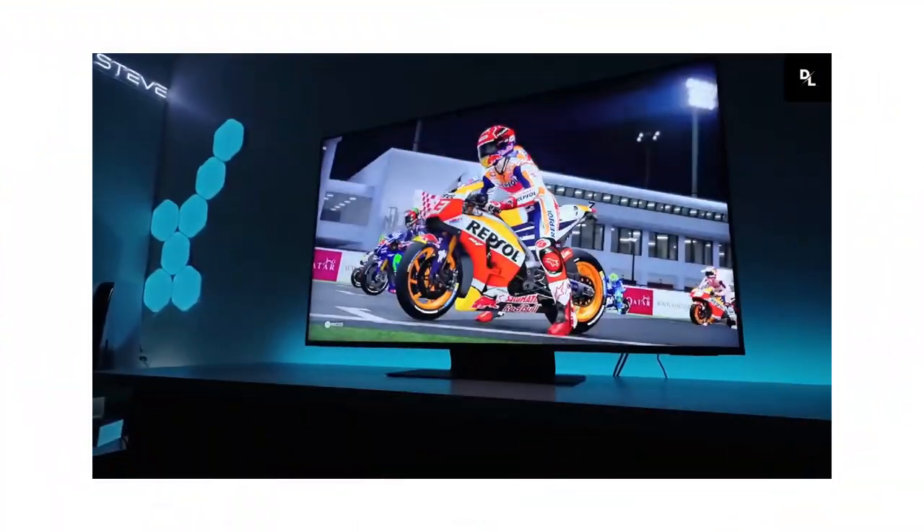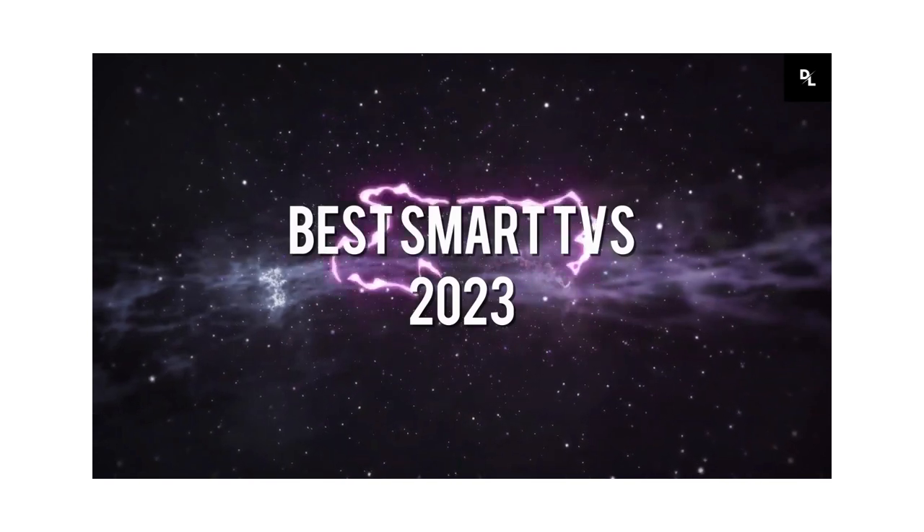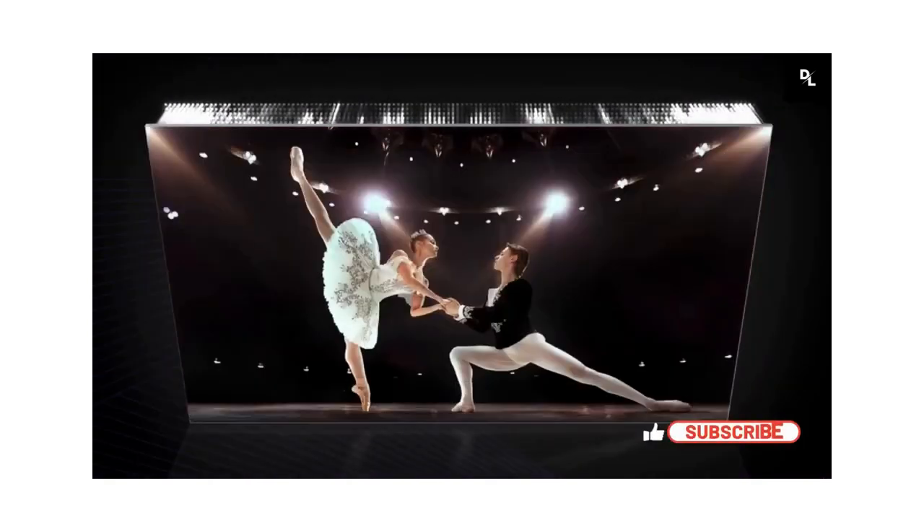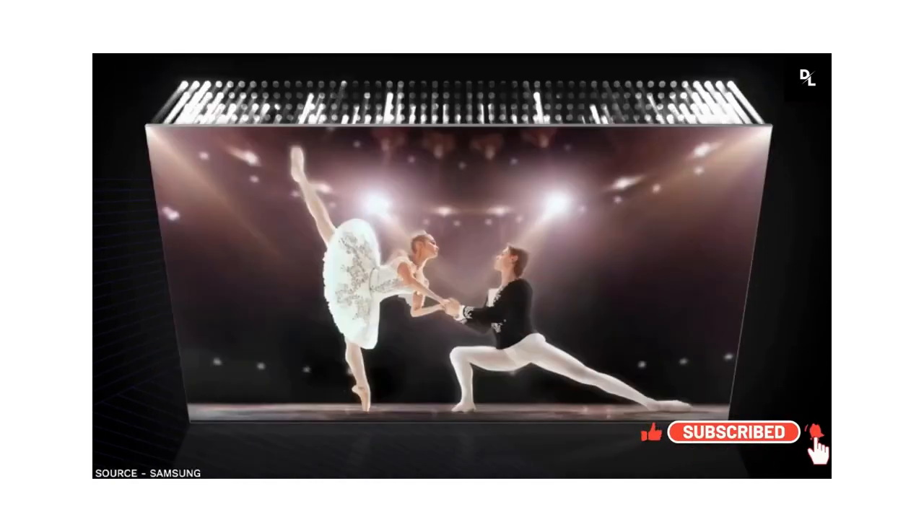In this video, we will be discussing some of the best smart TVs on the market, taking into account factors such as picture quality, smart features, ease of use, and value for money.